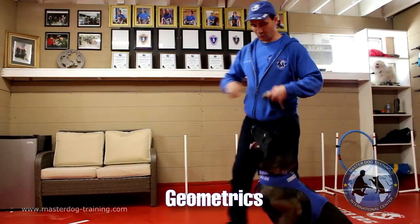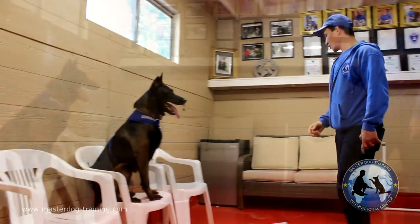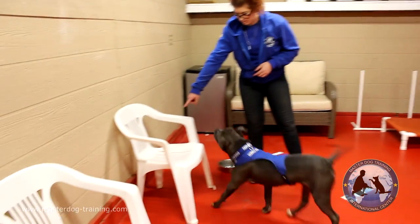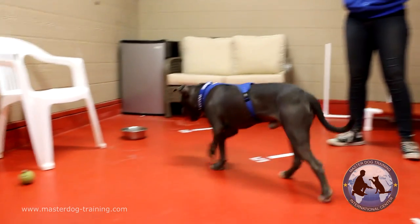The third part is geometrics, where the dog learns how to identify objects such as a big chair or a small chair. Also, if you ask them to grab your favorite toy opposed to the tennis ball, they can distinguish between them. And if you tell them you're going to feed them and ask them to bring their bowl, they'll do it happily.